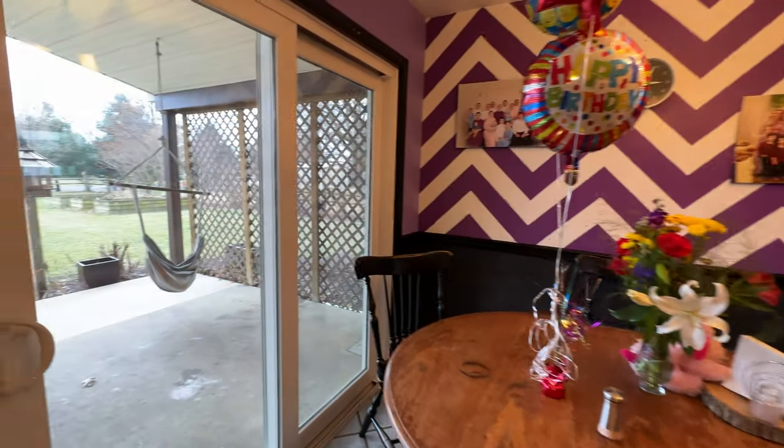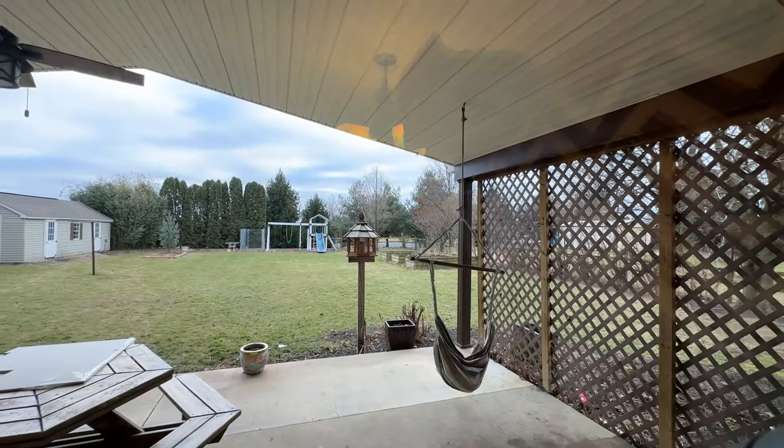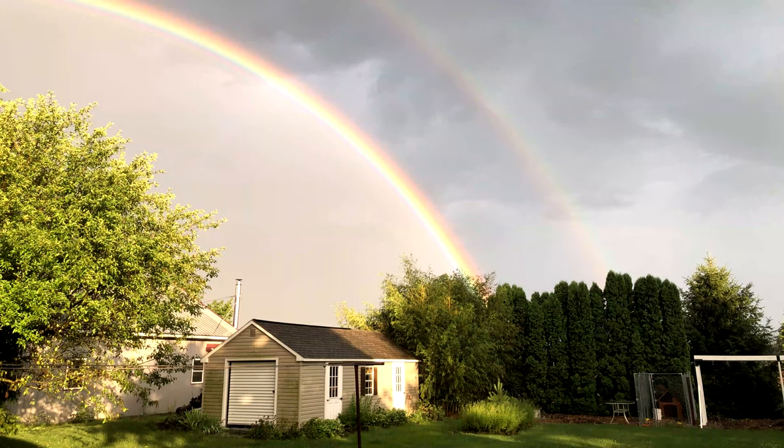Out the newly replaced double pane glass windows we have the backyard — a spacious open yard with a shed as well as a wash line.